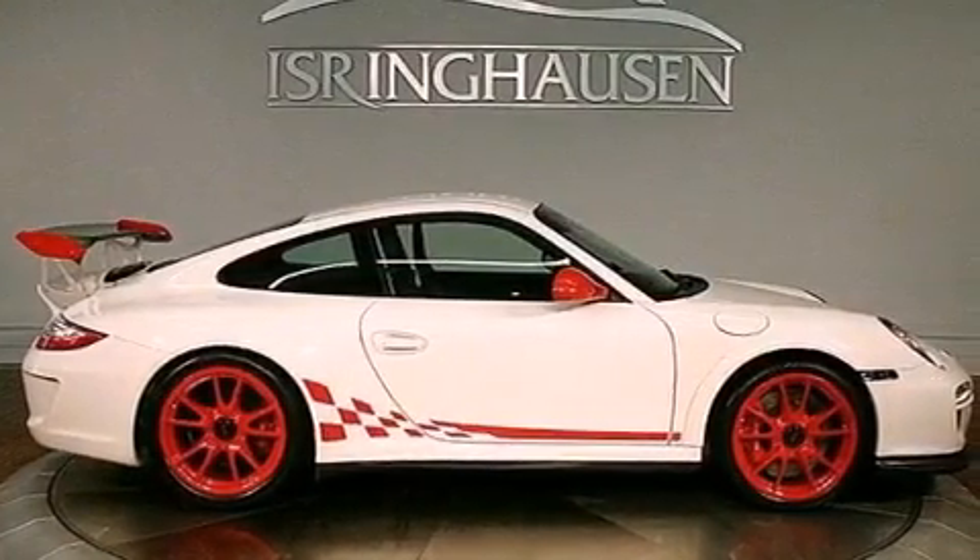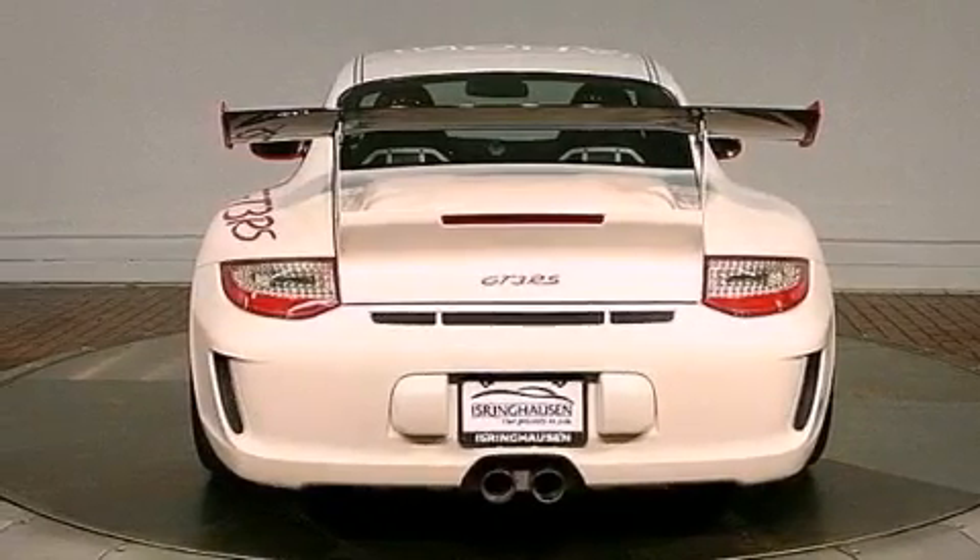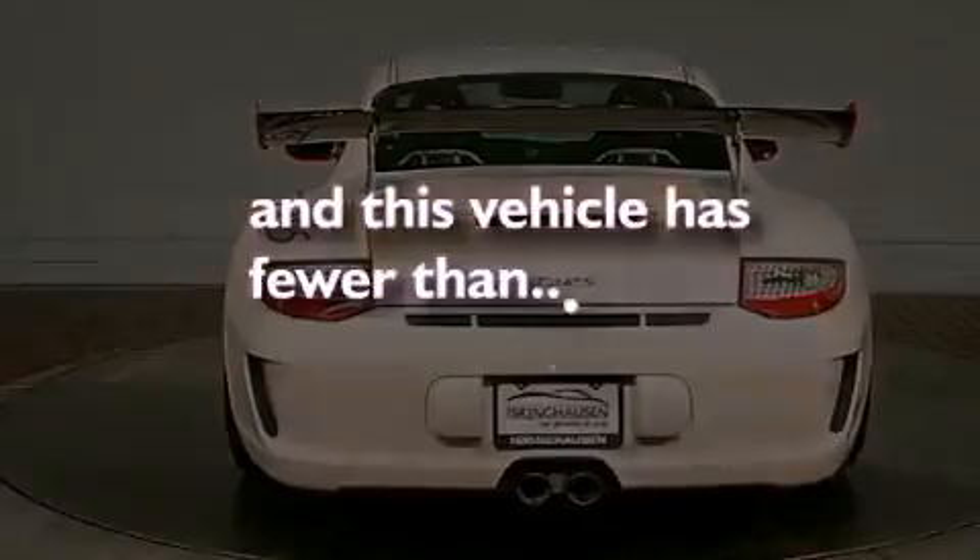Additional features include a security system, stability control, an anti-lock braking system, cruise control, and this vehicle has less than 2,000 miles.